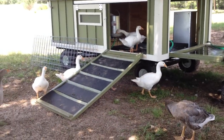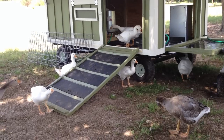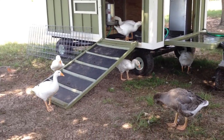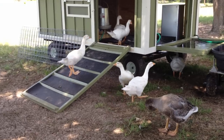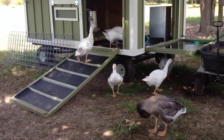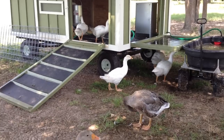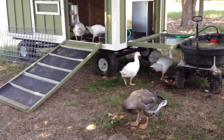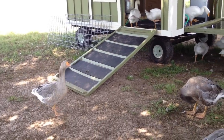Anyway, they're using the ramp really well because their water and food is up there, so that's the encouragement they need. We are trying to train them at night time — they don't exactly want to go up there like we want them to so we can lock them up. Hopefully they'll get the idea after a couple of months of doing it.